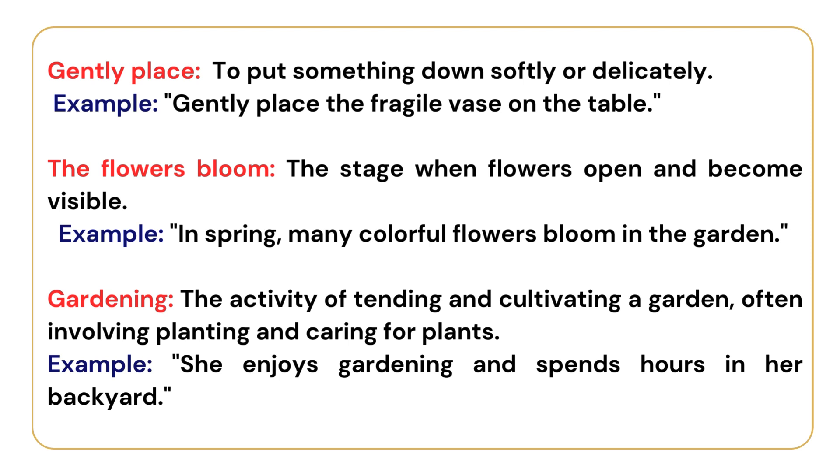'The flowers bloom' — the stage when flowers open and become visible. Example: In spring, many colorful flowers bloom in the garden. 'Gardening' — the activity of tending and cultivating a garden, often involving planting and caring for plants. Example: She enjoys gardening and spends hours in her backyard.